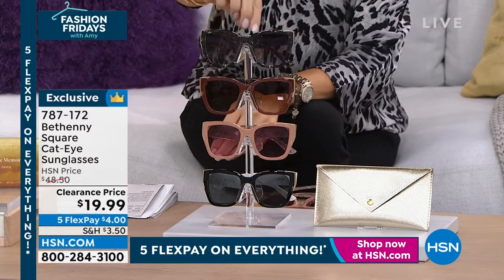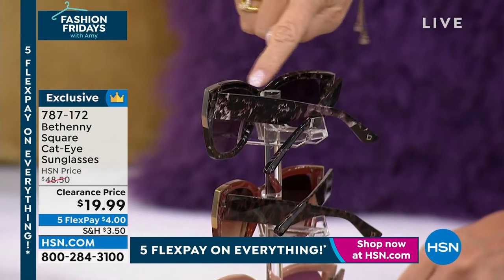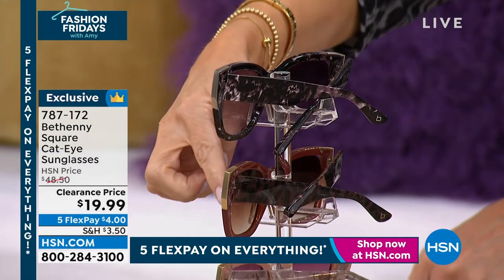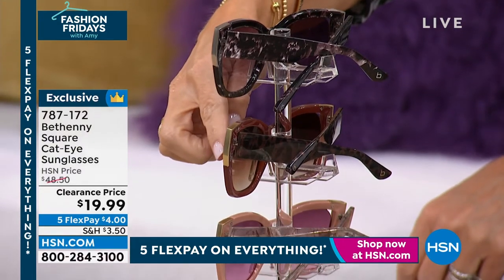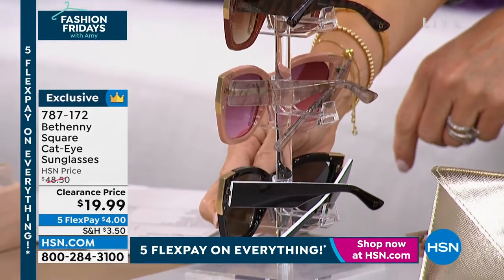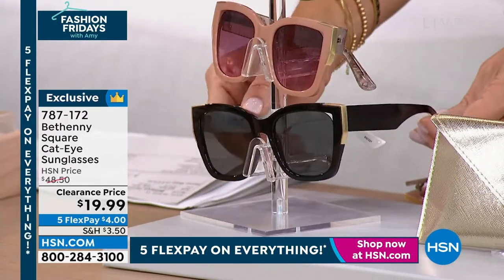I'm just going to turn these so you can see a little bit on the side. This is the black marble. Right next to that, this is what we're calling the chocolate tortoise. And then on the bottom, this is what we are calling our black.